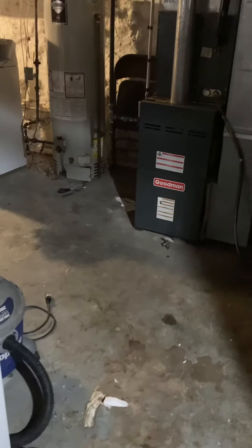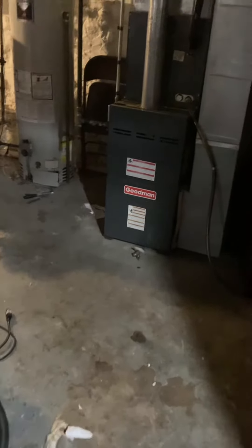Okay, so I'm at Michelle's house. We're needing a water heater replacement, 40 gallon.